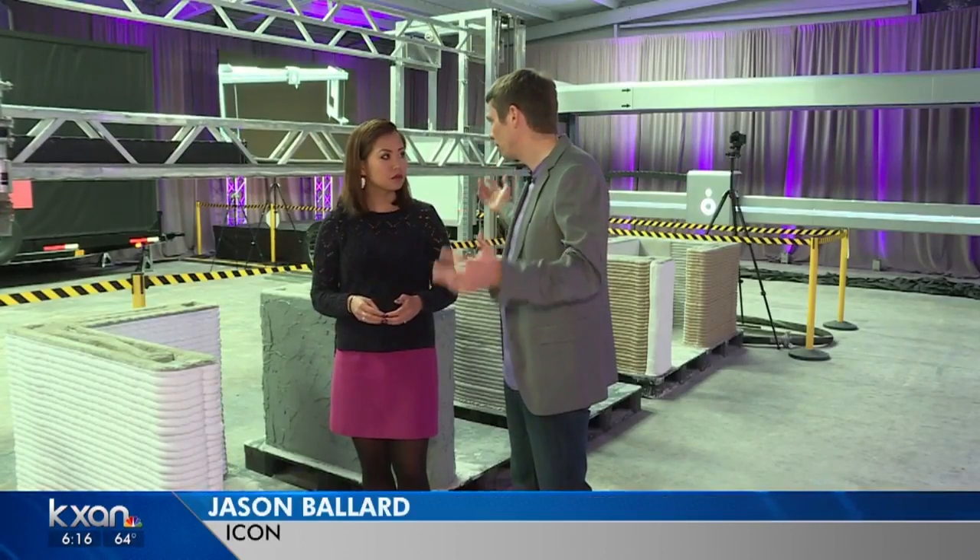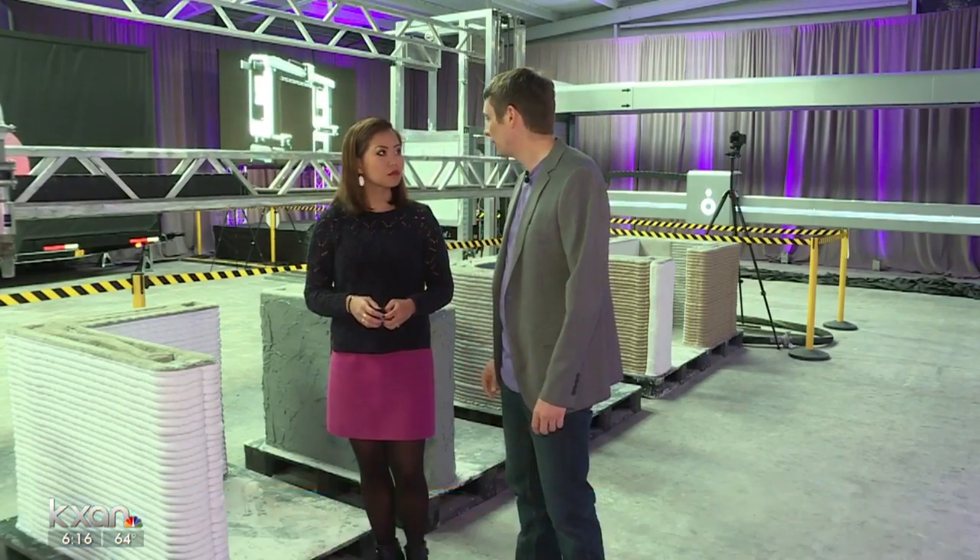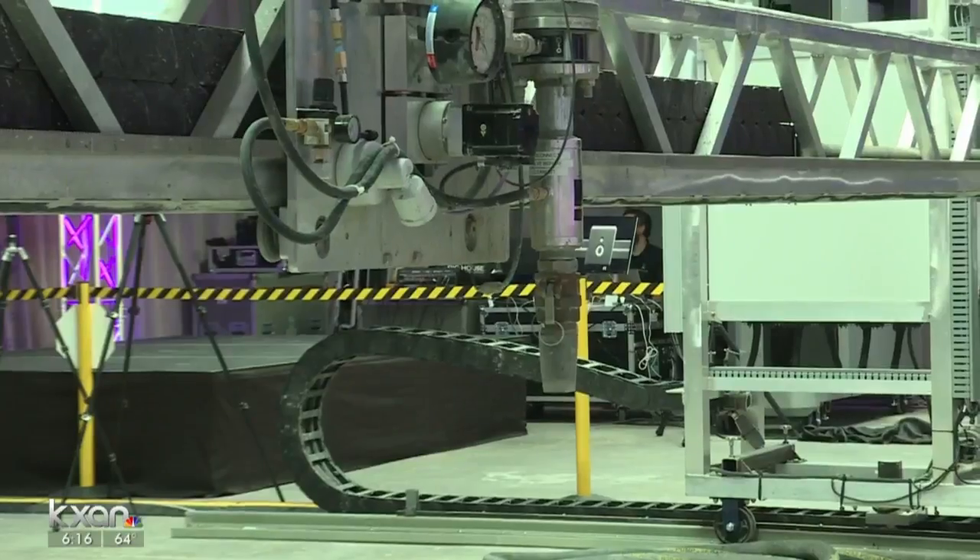A larger house, like 2,000 square feet, printing continuously would take somewhere around three days. Cielo Property Group will be using this printer.